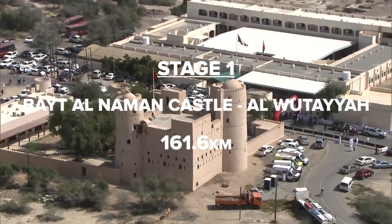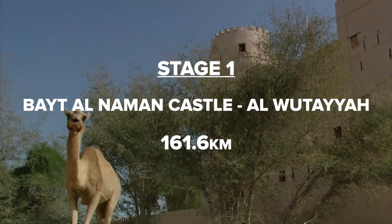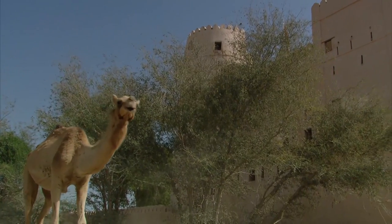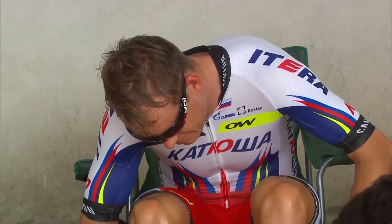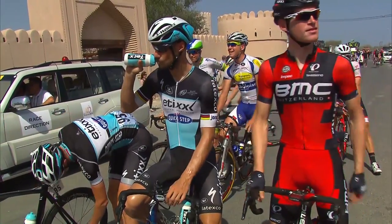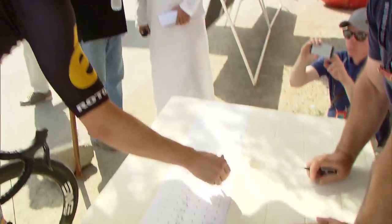Welcome to the Tour of Oman, a race defined by good weather and, of course, camels. It's an early season test for sprinters and climbers alike, with a sprinkling of classic specialists who have been out in the Middle East for several weeks in preparation for the fast approaching classic season.